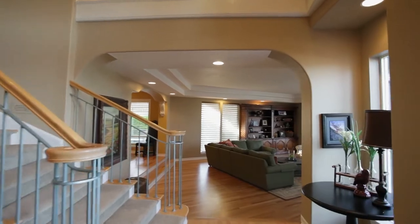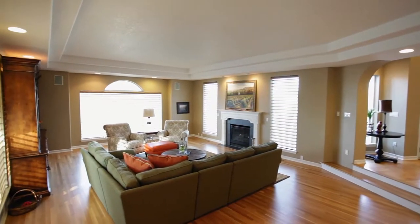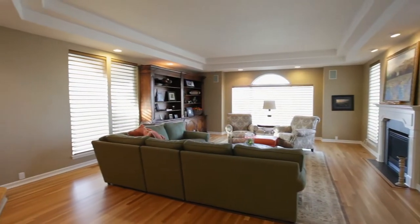This spacious home of more than 5,800 square feet has extensive spaces for entertaining, including a large formal living room with a gas fireplace and premium window treatments.